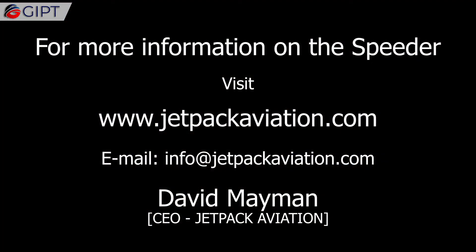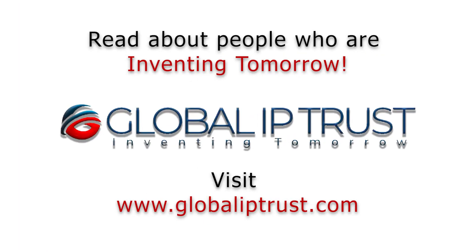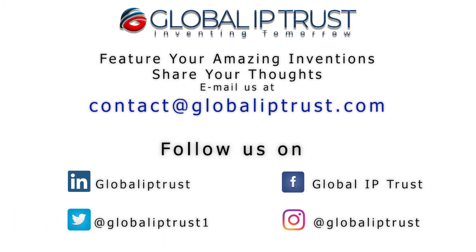For more information on the Speeder, visit jetpackaviation.com. Thank you for watching. If you liked our video, subscribe to our channel and hit the bell icon for upcoming videos.